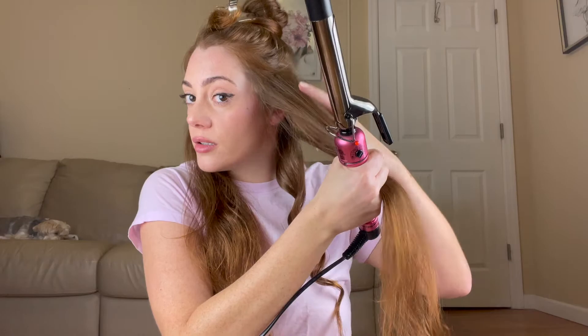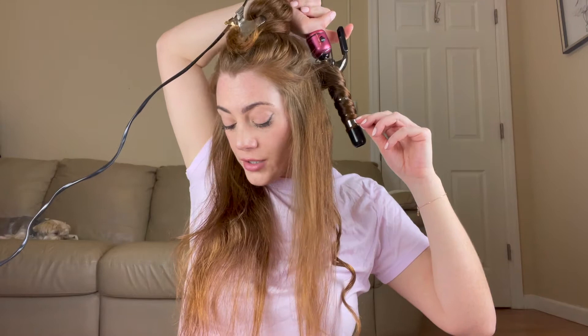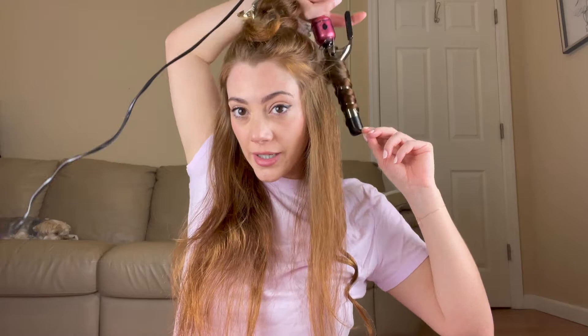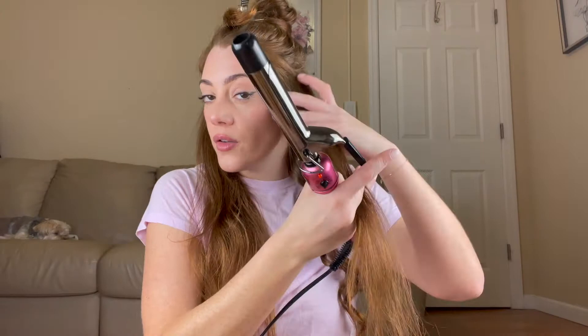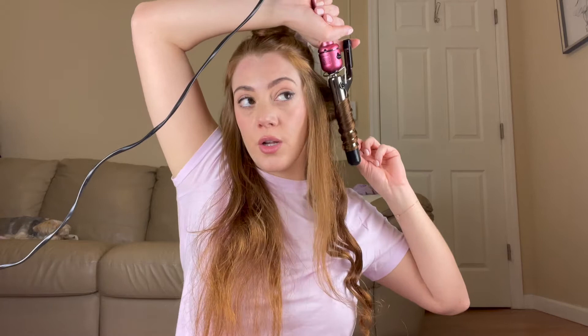Oh that's cute! Okay, let's do another one. That's kind of a lot of hair — I should have done a smaller section. She also does them alternating directions which I forgot to do this time, but I will do it on the next one. Very pretty! So that one was away from the face and this one is going to go towards the face. Be careful not to burn your hand while you're holding it — I've done that so many times.